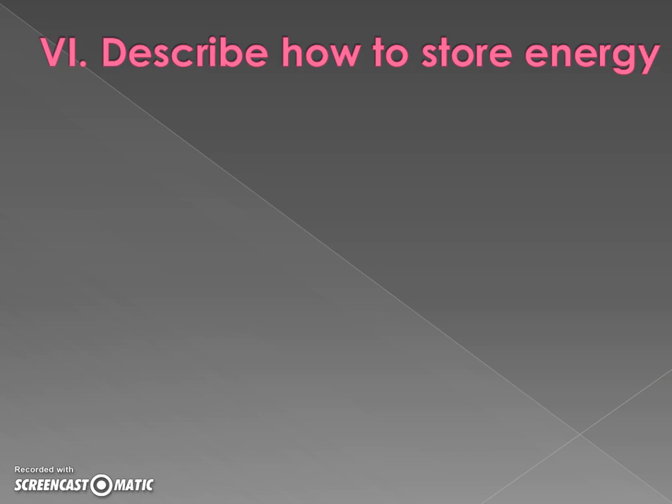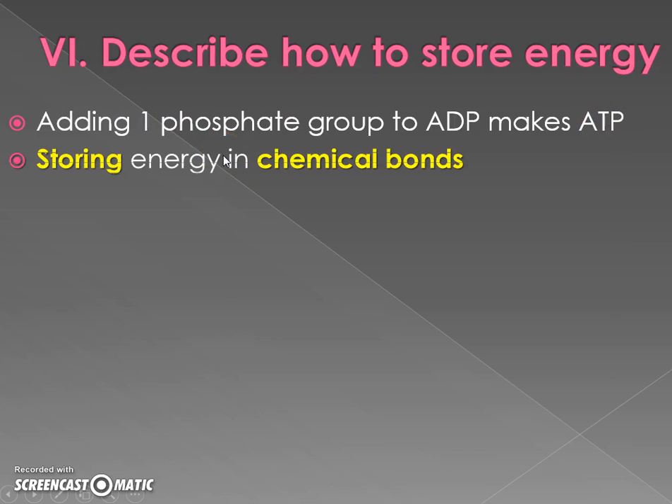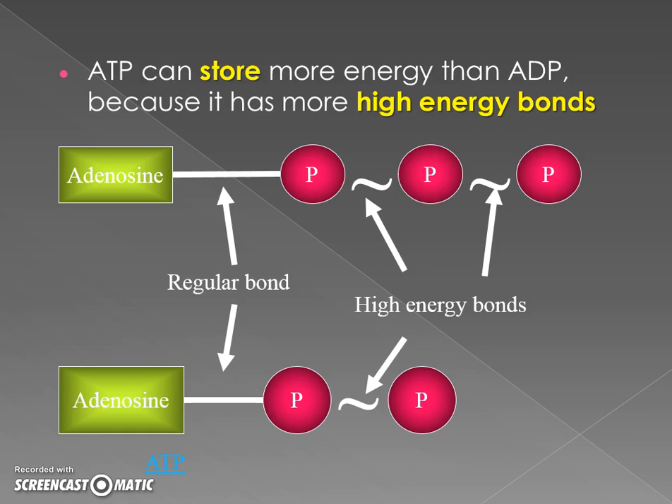Similarly, we can use energy from food to add a new phosphate onto an ADP molecule — going from two phosphates to three phosphates. We store energy from food and put it into the chemical bonds, taking that extra phosphate and using our food energy to put it back on. So which has more chemical energy — ATP or ADP? ATP has more stored energy than ADP because it has more of the high-energy bonds. When we want to release energy, take off a phosphate. When we want to store energy, put a phosphate back on.